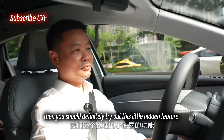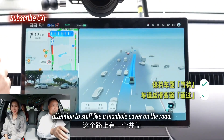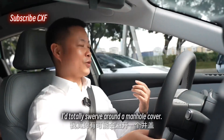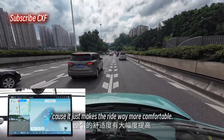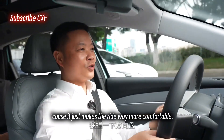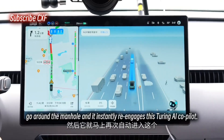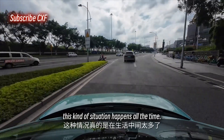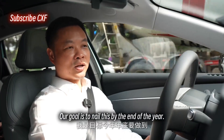The assisted driving won't really pay attention to something like a manhole cover on the road, but when I'm driving I totally swerve around one because it just makes the ride way more comfortable. So in that moment I can just nudge the wheel, go around the manhole, and it instantly re-engages. This is the human AI co-pilot — this kind of situation happens all the time. Our goal is to nail this by the end of the year.